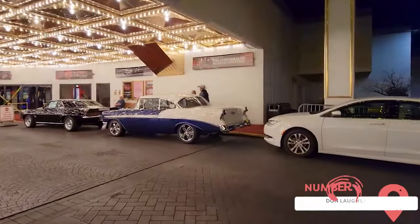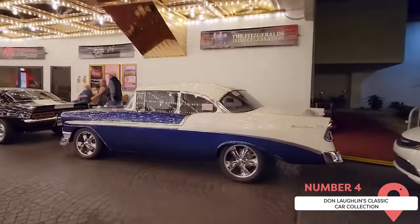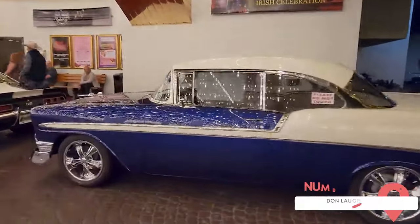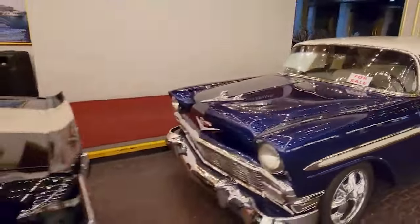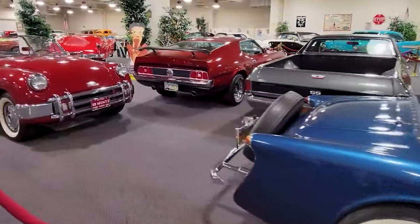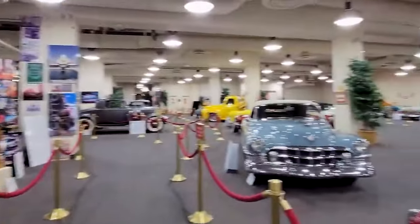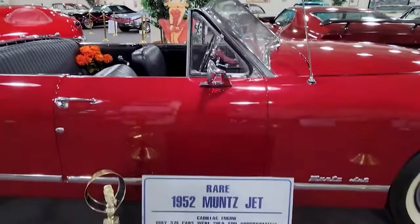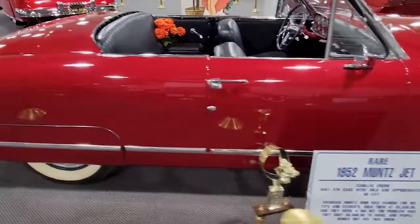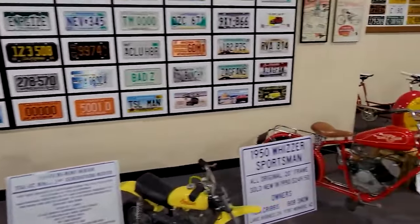Don Laughlin's Classic Car Collection. Housed in the Riverside Resort Hotel and Casino, Don Laughlin's Classic Car Collection is a must-see for automobile enthusiasts. The collection includes over 80 classic cars, rare automobiles, and vintage memorabilia. This free museum offers visitors a chance to see antique and classic cars, including some rare models. It's an interesting journey through the history of automobiles and a treat for car lovers of all ages.